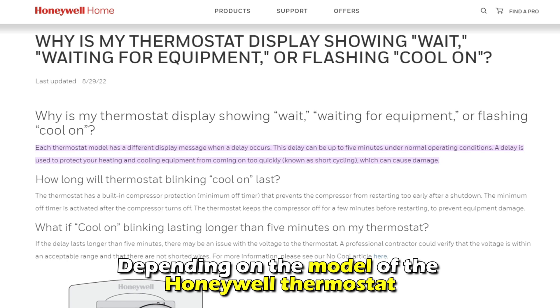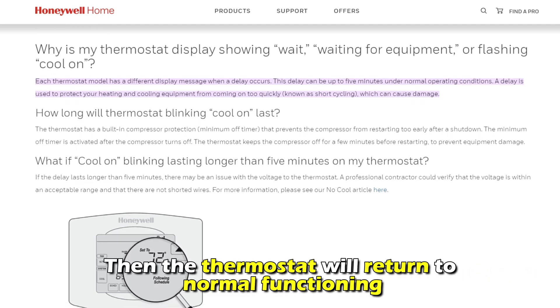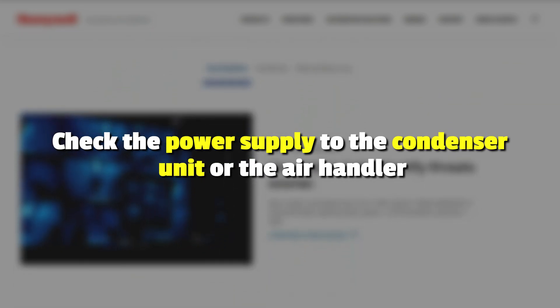the heat-on flashing will continue despite the thermostat being off. Depending on the model of the Honeywell thermostat, the solution is to wait a few seconds or minutes, and then the thermostat will return to normal functioning.